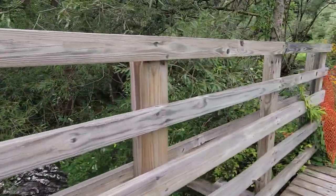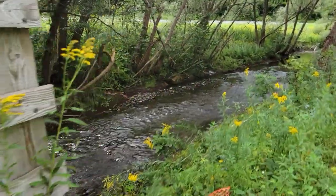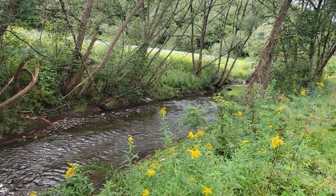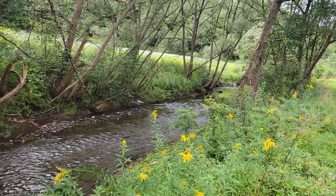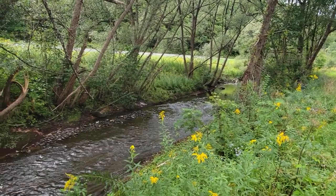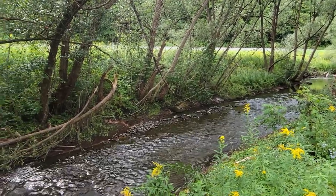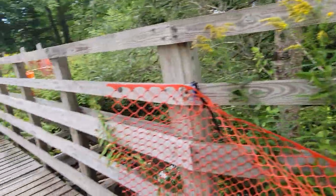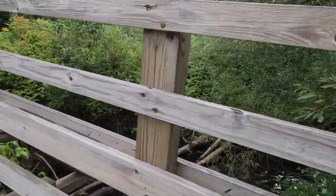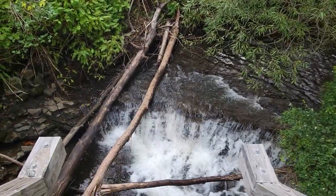This is where the water leaves the Black River Canal and joins the Lansing Kill. This water is the product of the Forest Port feeder, which runs from Forest Port to Boonville. For a couple of miles it runs in the old Black River Canal channel, and right here is the end of the line for that water in the canal — it leaves in style.